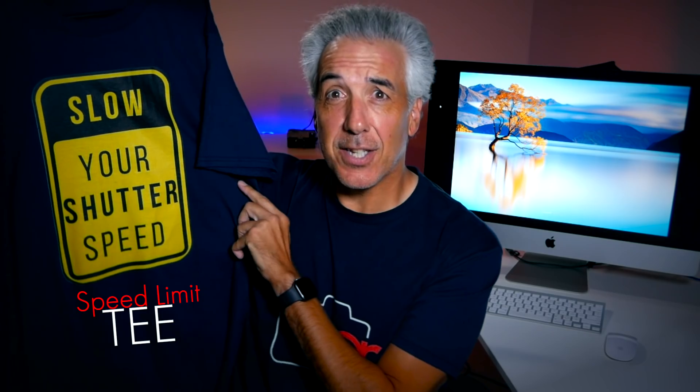I'm looking forward to seeing your photos! Now back to the t-shirt for a second — I am making some design and material tests for a new t-shirt collection that I'm developing under the photography theme. This is my very first prototype: the ART tee with my logo in the front, and in the back this is the histogram tee — by the way, this is the real histogram of the Wanaka photo, 658 seconds, f9, ISO 64. And this is the speed limit tee for those who love long exposure photography.